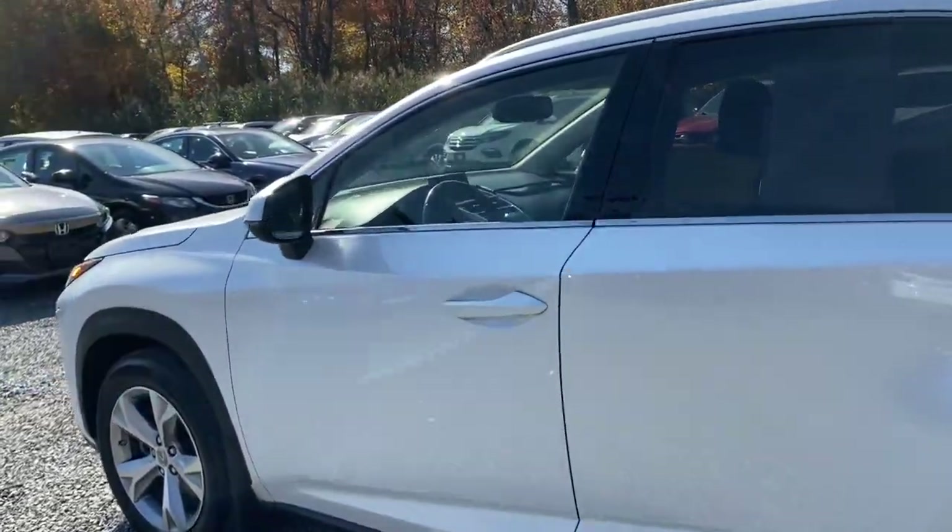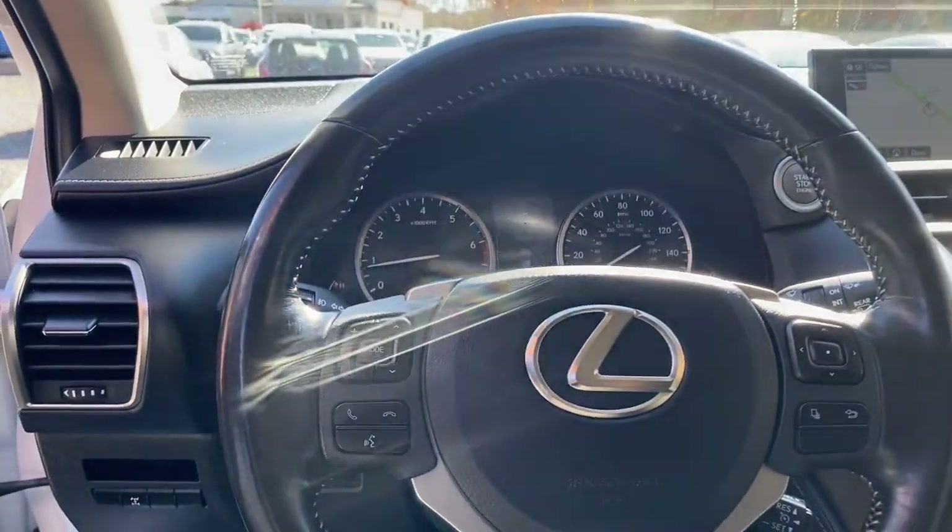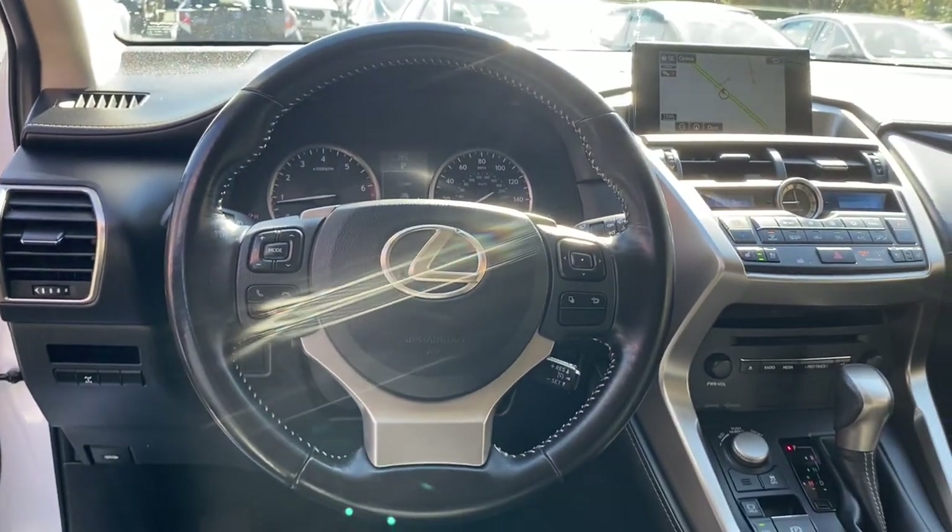Take a tour of this luxurious and versatile Lexus NX, the premium SUV that brings effortless performance, premium amenities, and modern style to every adventure.